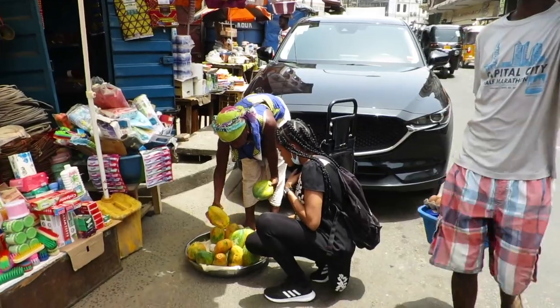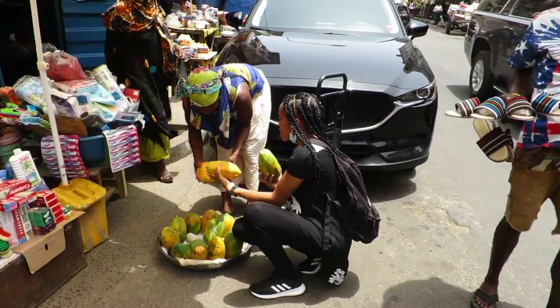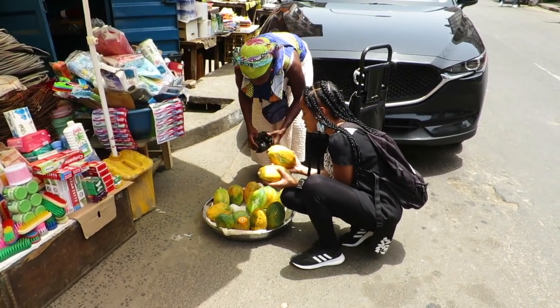You can buy your fruits from the market stall itself, but I just liked the ones that this lady was carrying on her head, so I decided to buy from her instead. But I think I'm going to show you next when we get to the fruit store.